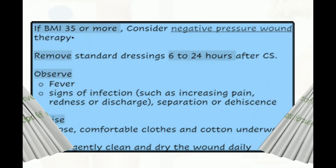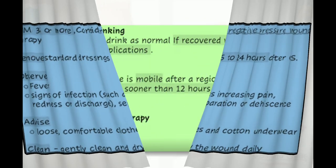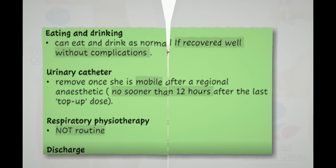If BMI is 35 or more, consider negative pressure wound therapy. Remove standard dressings 6 to 24 hours after cesarean section. Observe for signs of infection such as increasing pain, redness, or wound separation or dehiscence. Advise loose comfortable clothes and cotton underwear, and gently clean and dry the wound daily. The patient can eat and drink normally if recovered well without complications. Remove the urinary catheter once mobile after regional anesthesia, no sooner than 12 hours after the last top-up dose. Respiratory physiotherapy is not routine.